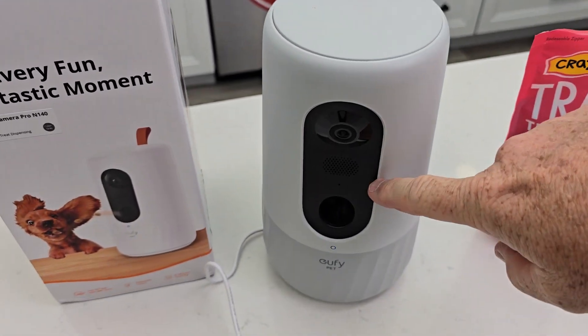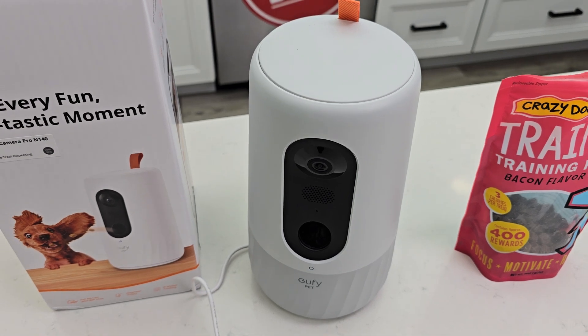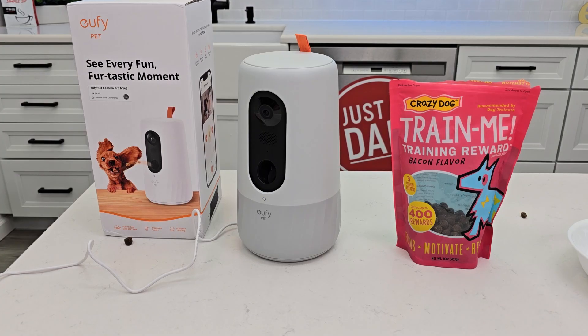Another thing is I can talk to my pet with a speaker, and it has motion sensing and sound — it can sense if your dog is barking. So it drops the treats down there and then they go for it.